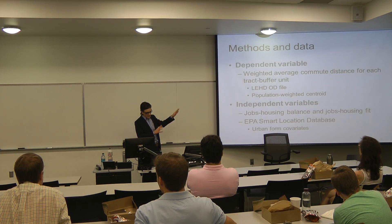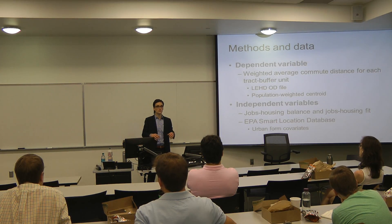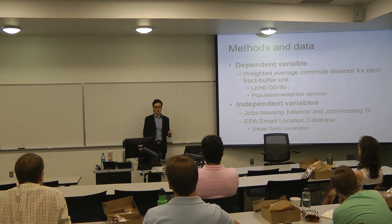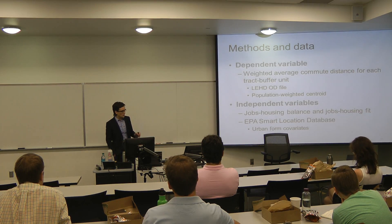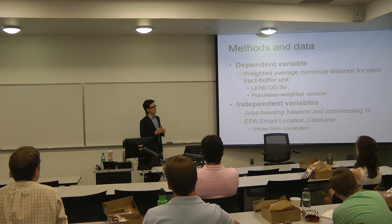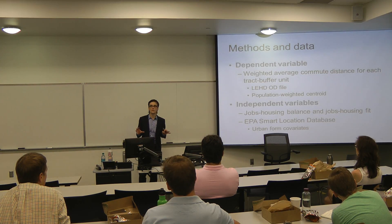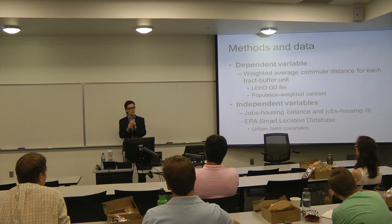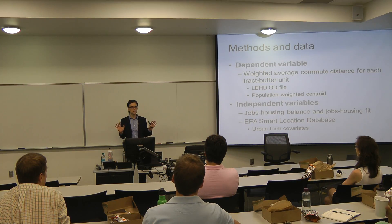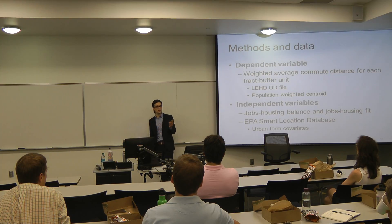The LEHD, in addition to having location data on workers and jobs, also has origin-destination matrices — huge OD matrices at the census block level for the entire United States. So we can use those to look at where people are commuting from and to. I took that big OD table, looked at every census tract, got a population-weighted centroid, and calculated a straight-line distance to every other block in the state. I then calculated a weighted average commute distance for every census tract, looking at where workers are coming into each tract from across the state.